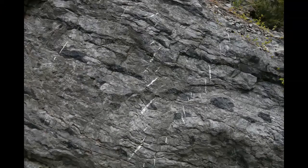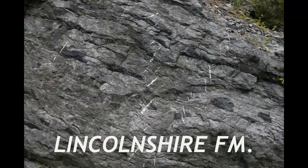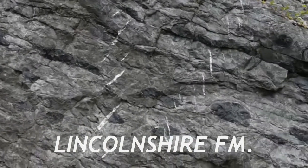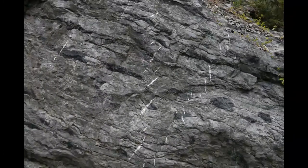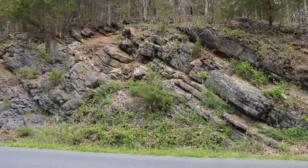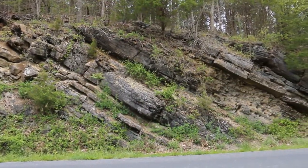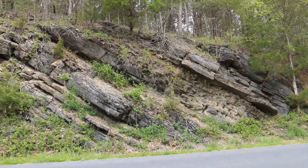Higher up in the Lincolnshire, we see characteristic thin beds, only a few centimeters thick, and these distinctive black flint nodules. The little white stripes you see here are tension gashes that are part of the deformation associated with Alleghenian mountain building — the same force that tilted all these layers into their current orientation.